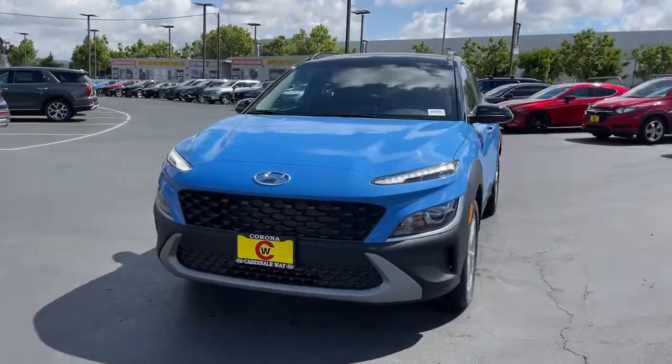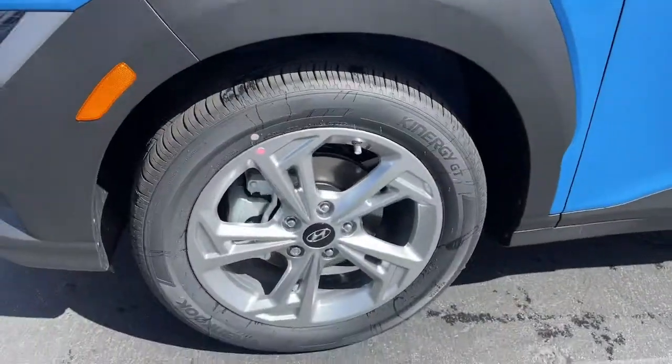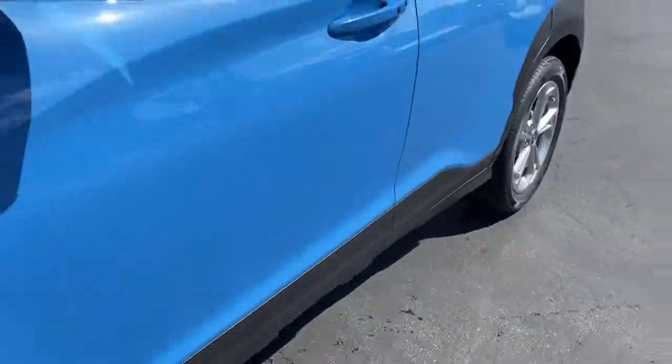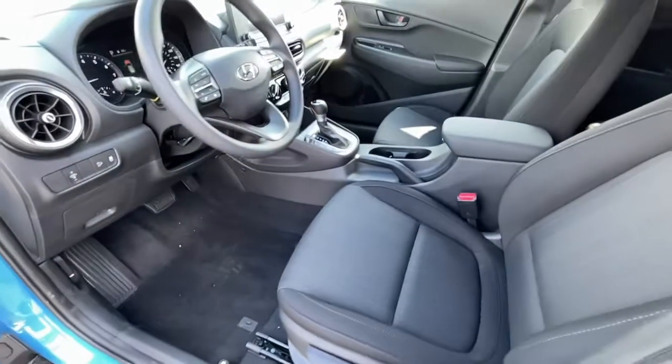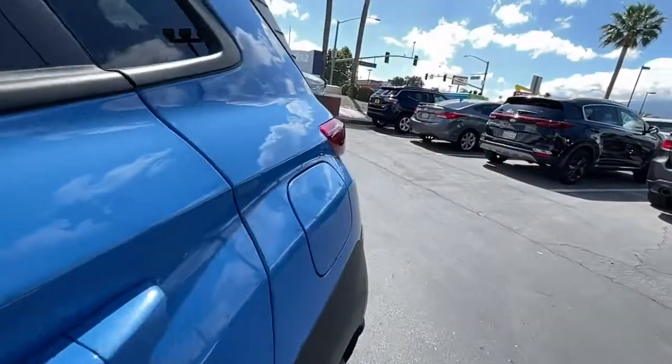These are just some of the great options this vehicle comes with: keyless entry, electronic stability control, intermittent wipers, trip computer, wheel locks, bucket seats, power windows, four-wheel disc brakes, and power steering.